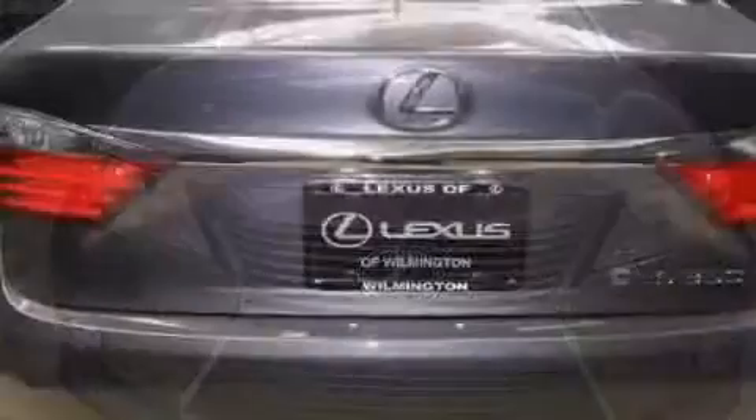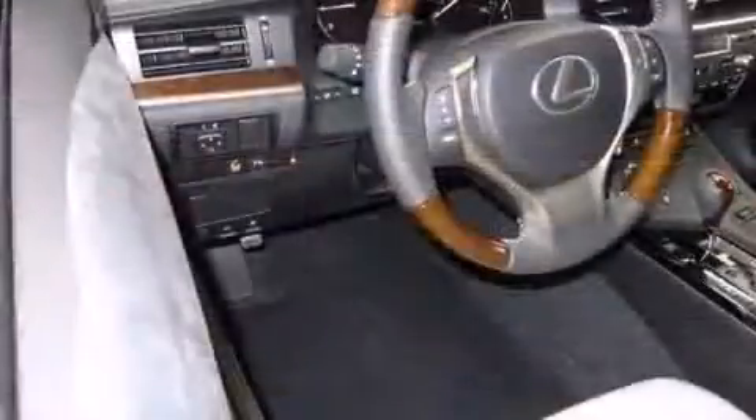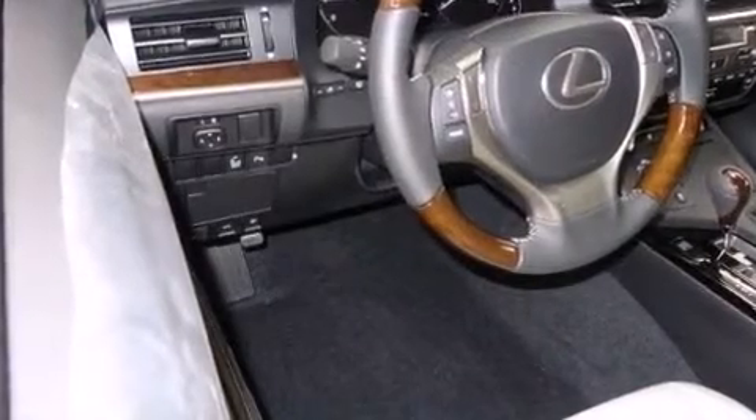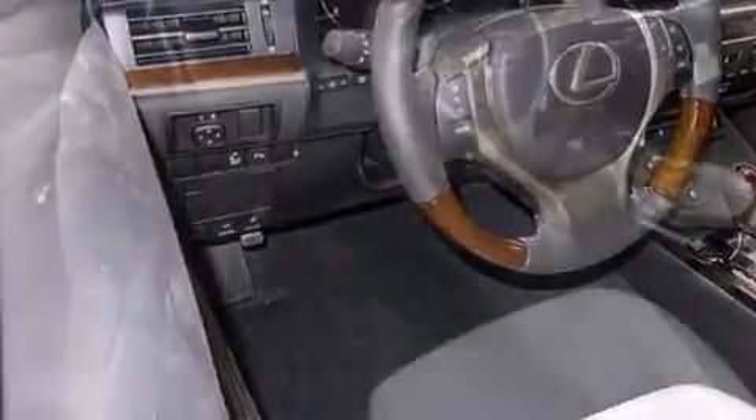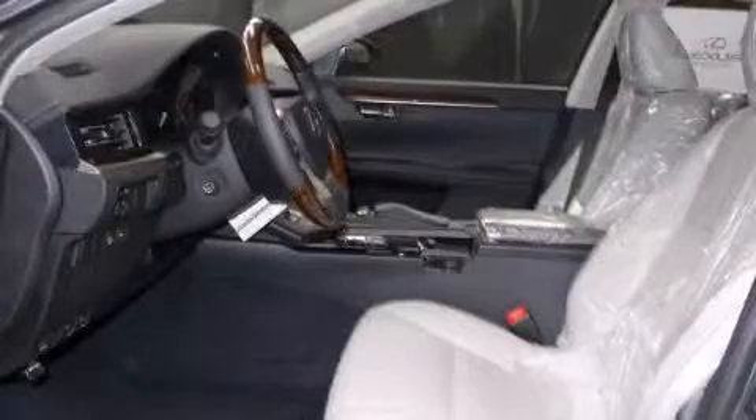All of the premium features expected of a Lexus are offered, including a power seat, an automatic dimming rear-view mirror, automatic dimming door mirrors, heated and ventilated seats, front dual-zone air conditioning, front fog lights, and seat memory.